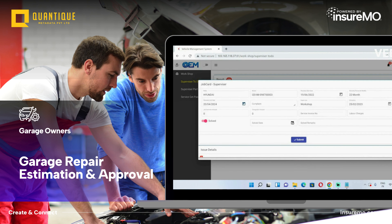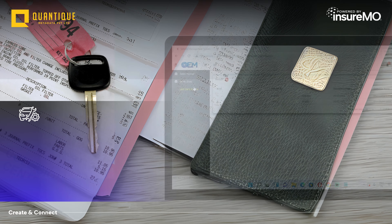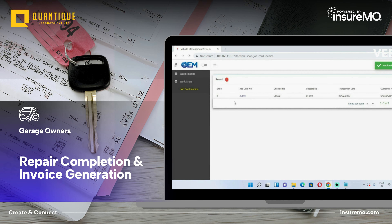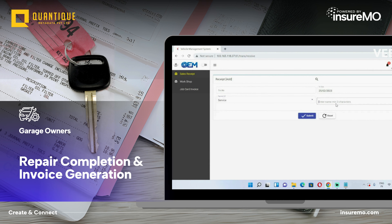Upon completion of the repair work, the garage personnel mark the job as done on the Insurer Garage app, generate an invoice, and submit it to the insurance company. The app streamlines the invoice processing and payment, ensuring prompt reimbursement to the garage.